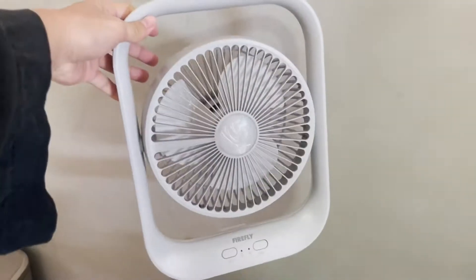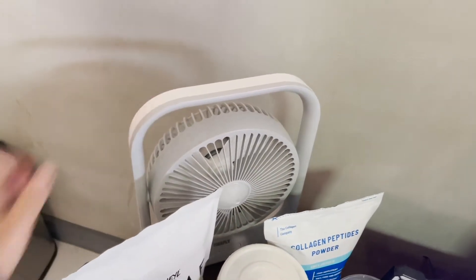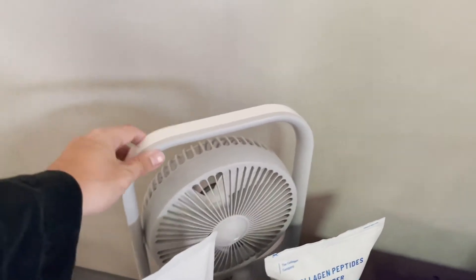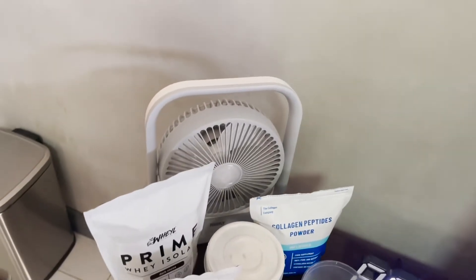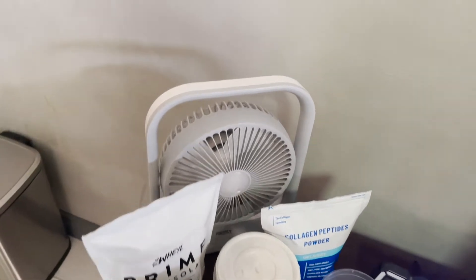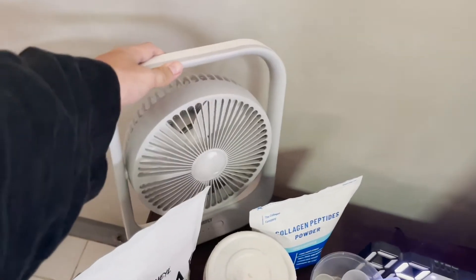I also bought a rechargeable fan from Lazada. When the power goes out, I get to use this and it's not too hot anymore. I always complain because it's always so hot when the power is out, so it's better to have something like this — no need for anything else, you just have to charge it.